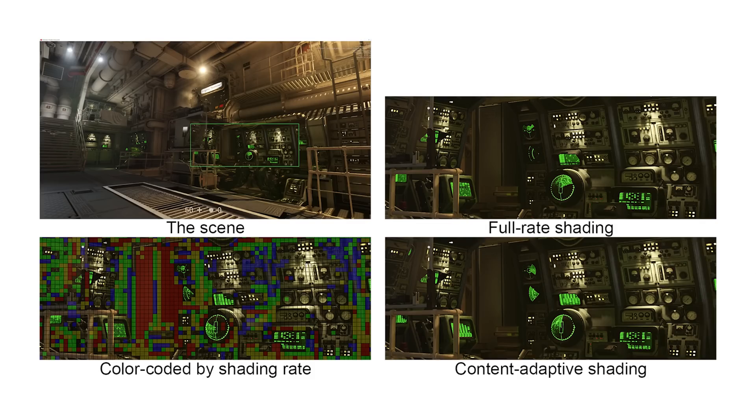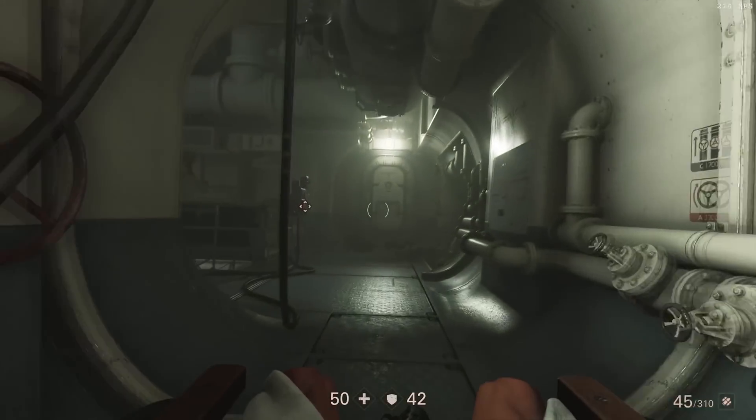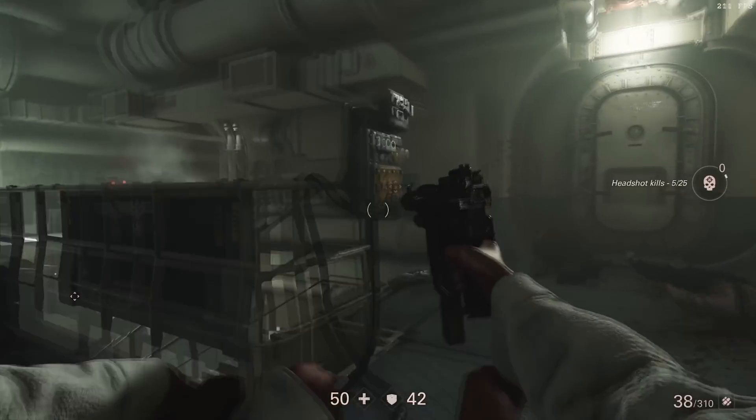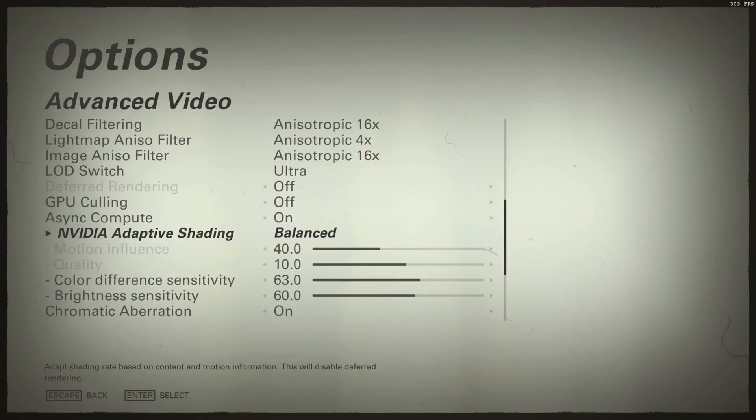Variable rate shading allows for a nice bump in performance, and honestly, it is really hard to notice while you're gaming. If you want to see a comparison, here is a link to a video where Dimitri looks at the performance difference in Wolfenstein.